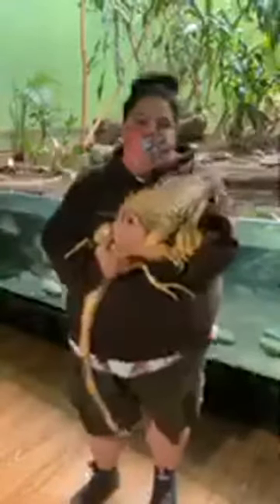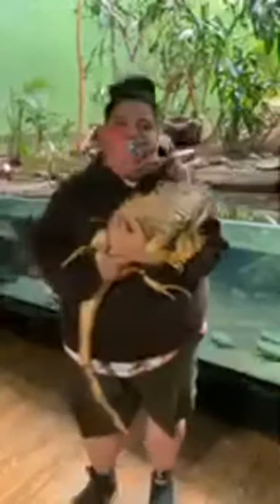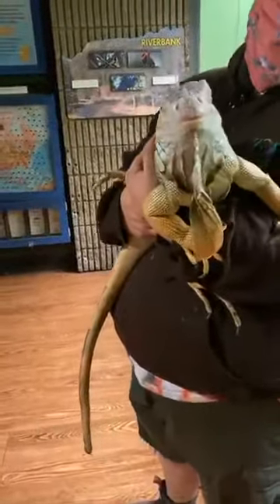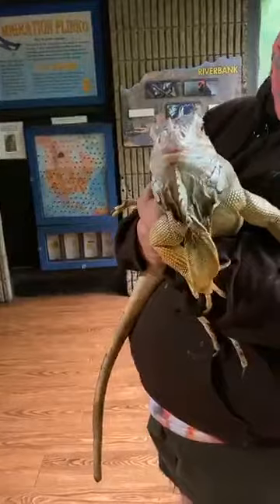In the wild, iguanas have to search for food and deal with predators and habitat loss, so their lifespan is a lot shorter. As for her weight, she weighs about nine pounds. There are some iguanas that can be as much as 20 pounds, but she's on the smaller side. Usually females are smaller than males.